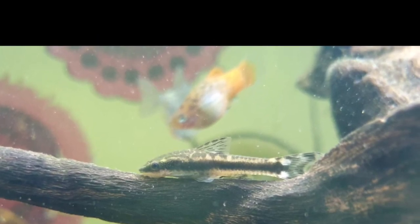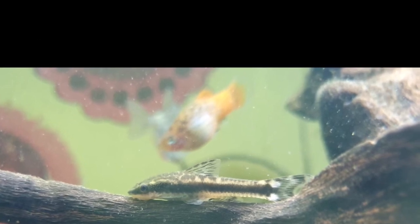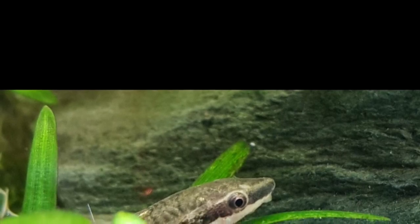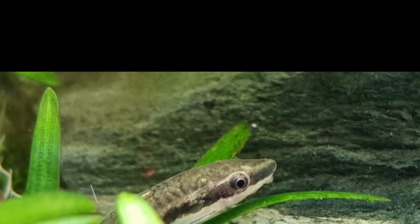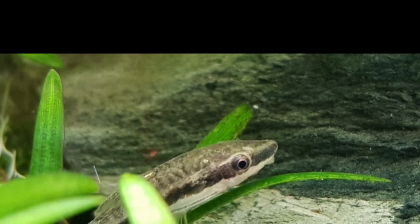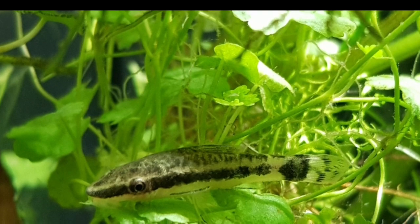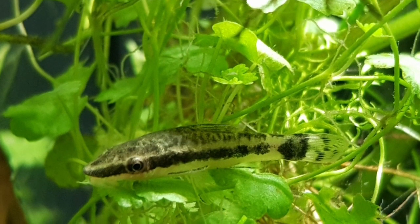Otocinclus grow to only about two inches long, so they're perfect if you've got a 20 or 30 gallon plus tank. They need to be in groups — a minimum of three but ideally at least six. They're fantastic little group fish, really good to have around the tank. Don't get confused with the Siamese algae eater, which grows bigger and will end up sucking on the slime coats of fish — do not get those, as they can be mistaken for Otocinclus. Otocinclus also need a mature tank that's been up and running for about six months for a stable environment. They also need soft water.